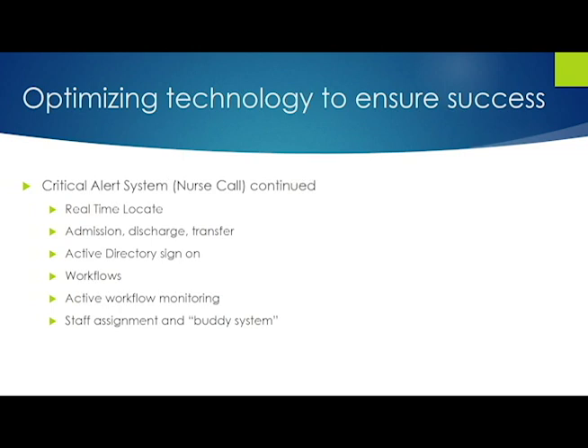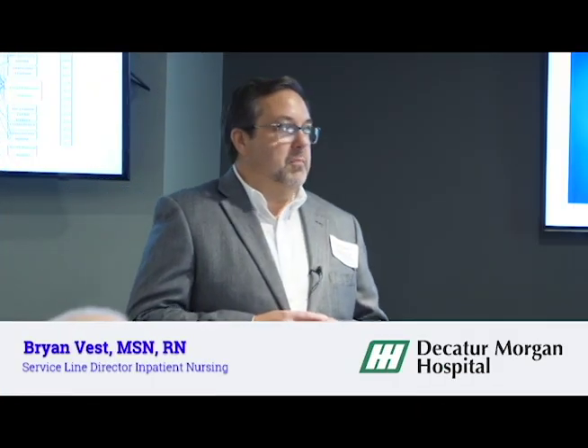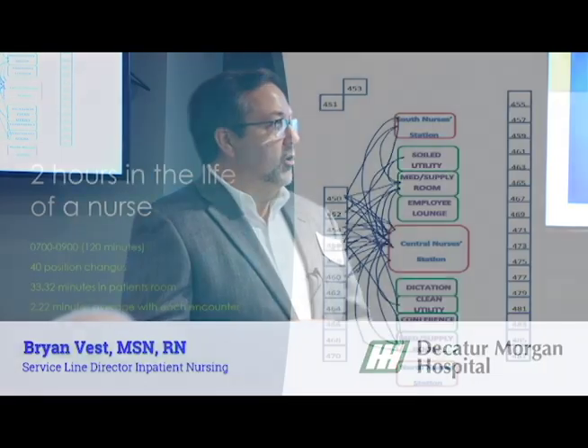When you get into what that's really going to accomplish for you and start to move through it, you realize — why would you not have that? Why would you not want that real-time locate function? So using the nurse call system, we measured the movement of an RN.